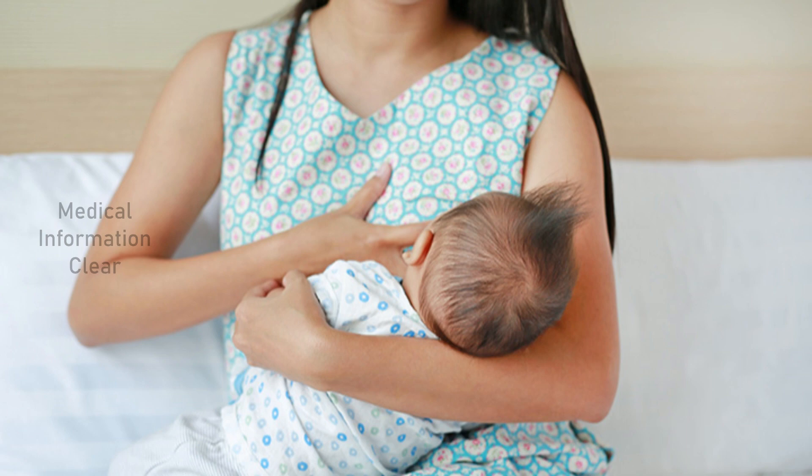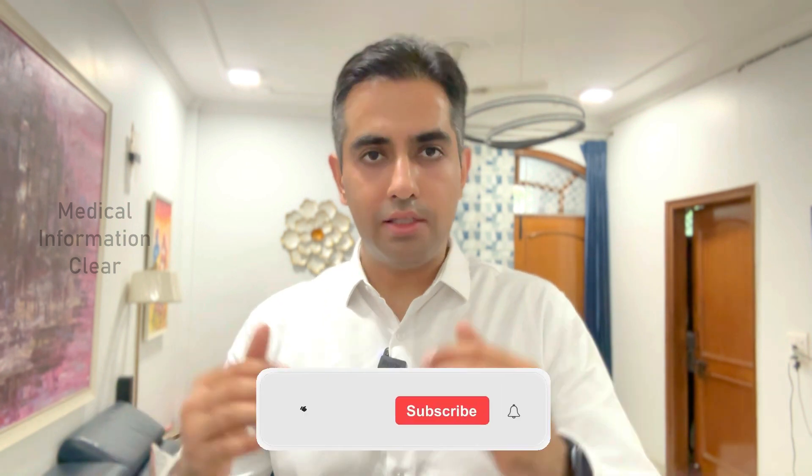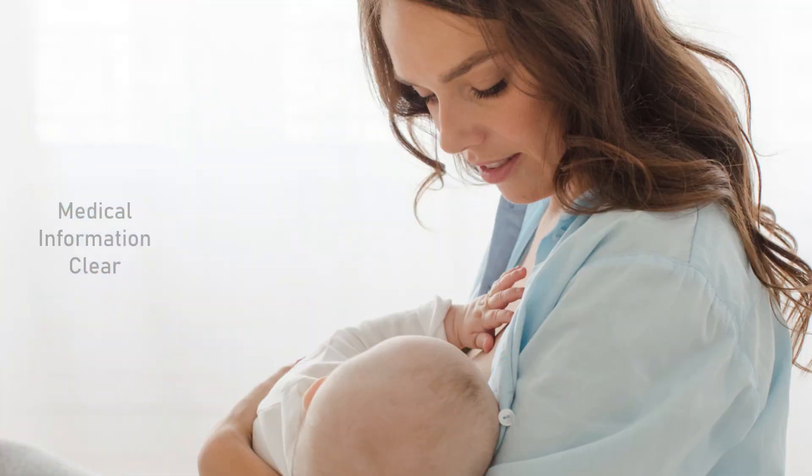80 to 90% of the time, patients can normally breastfeed. In 10 to 20% of cases, there may be problems like low milk production. Even in the general population without breast surgery, about 10% of people have breastfeeding difficulties. With current techniques, we preserve the connections between the nipple and the gland, so normal breastfeeding is preserved for most patients — but there is no guarantee.